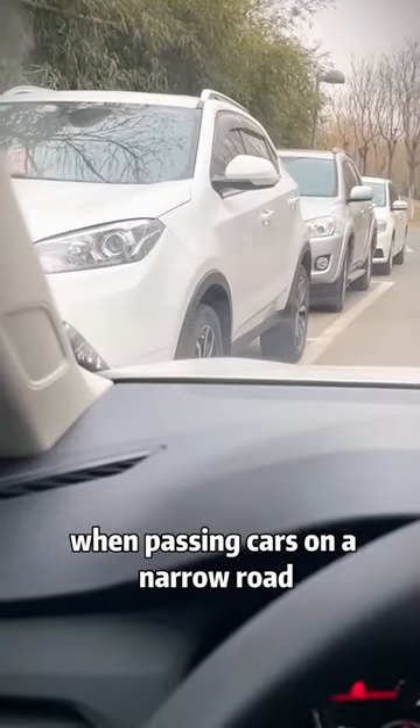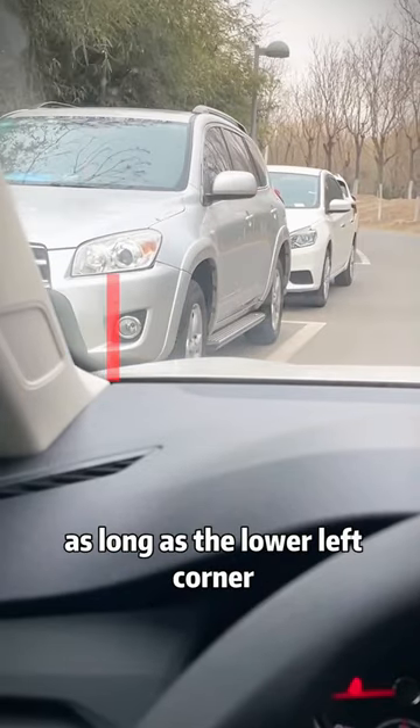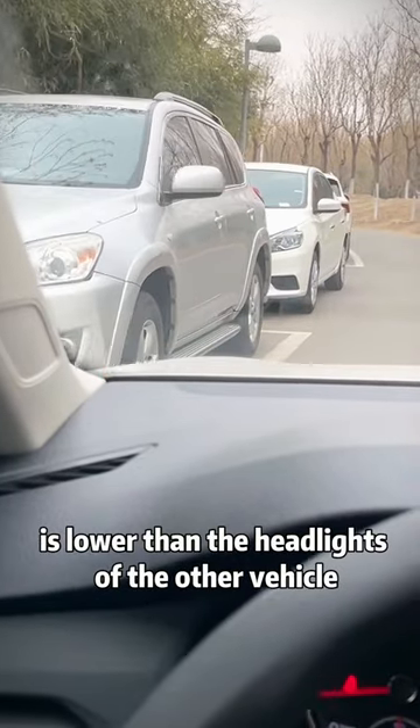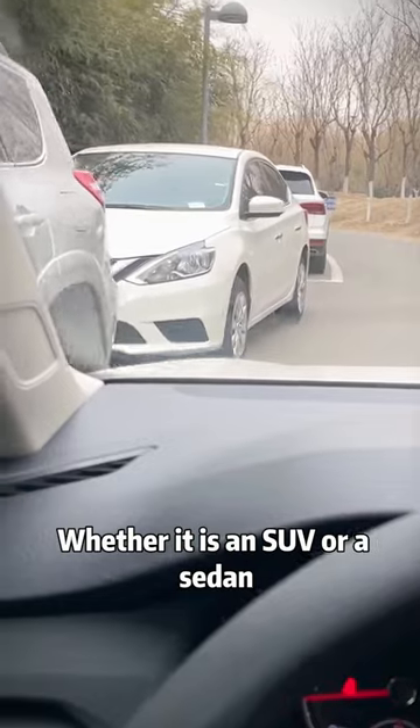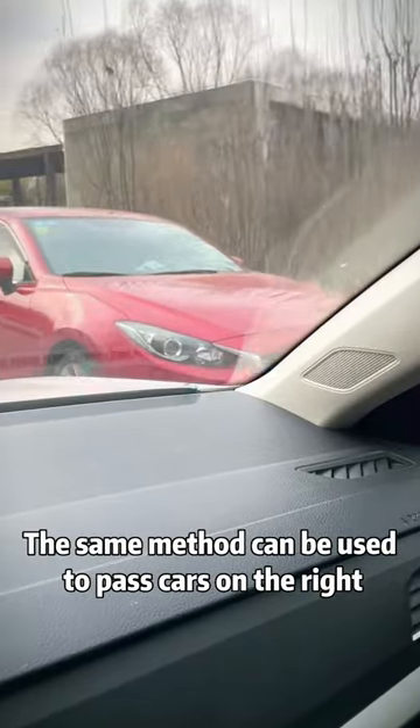First, when passing cars on a narrow road, we only need to look at the lower left corner of the windshield. As long as the lower left corner is lower than the headlights of the other vehicle, whether it is an SUV or a sedan, you can pass it directly. The same method can be used to pass cars on the right.